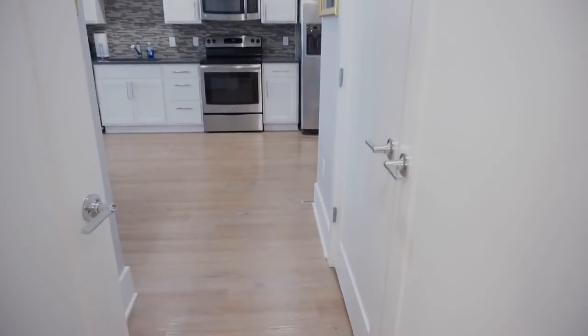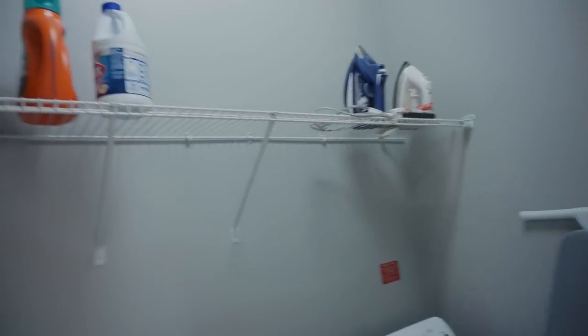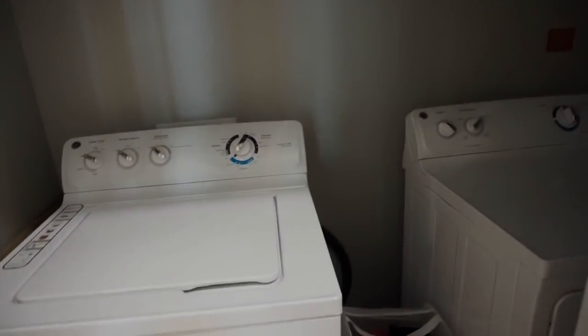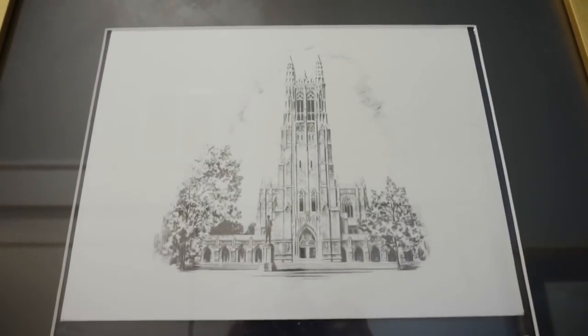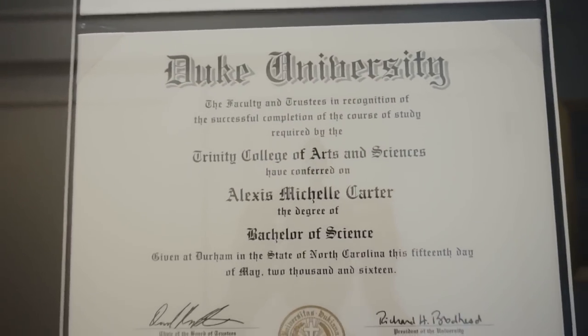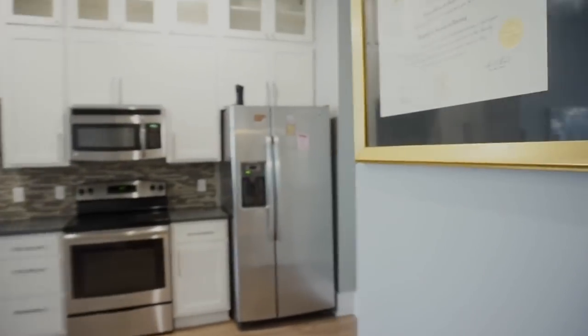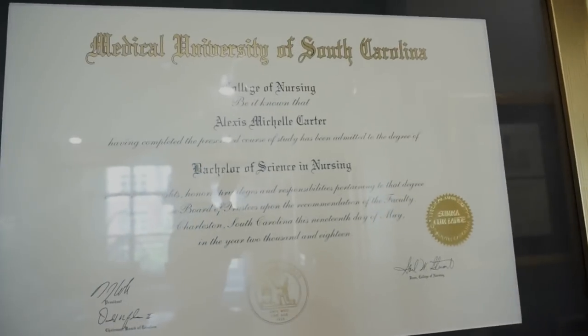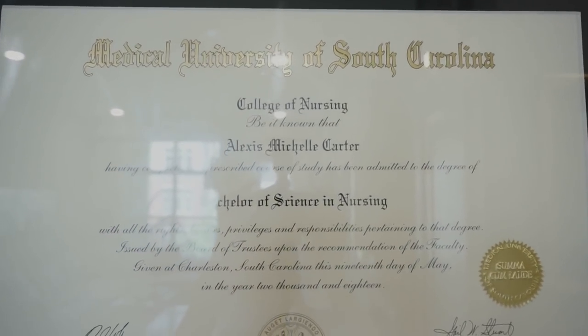Moving along, right in here we just have my washer and dryer — nothing all that special. And then over here, we have my degree from Duke University. I've mentioned that I went to Duke before, so if you didn't believe me, here's my proof — I majored in biology and graduated in 2016. And then we have my second degree from nursing school. I promise I'm not on YouTube just giving advice about nursing — I actually am a nurse. Medical University of South Carolina.